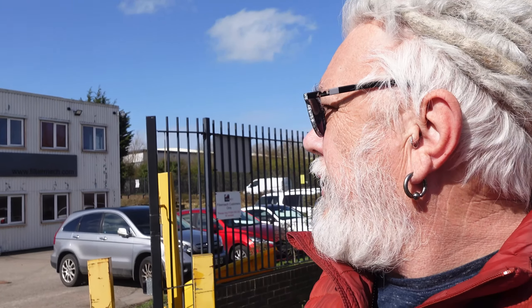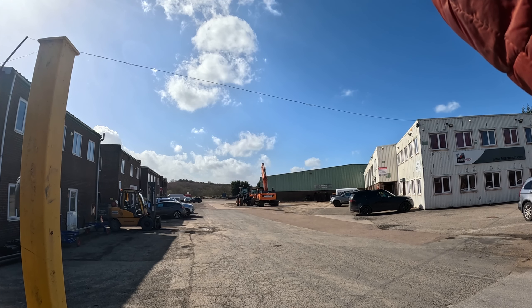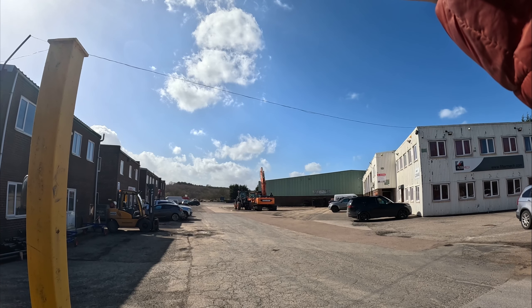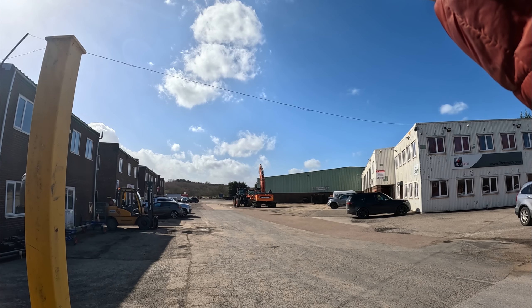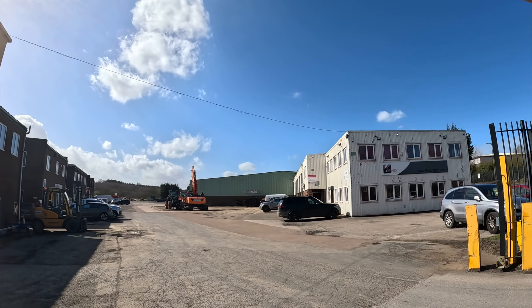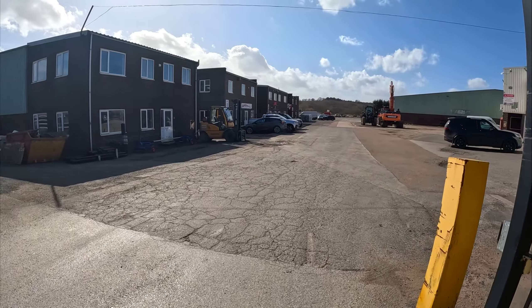Hi everybody, PJ here and I'm outside a company called Filter Mech. It looks like they do vehicle repairs on plant and things like that, and sales and hire as well by the look of it. So let's have a look and see what we can see. As you can see we've got a big 360 over there. Filter Mech — it says sales, park deliveries and visitor parking.